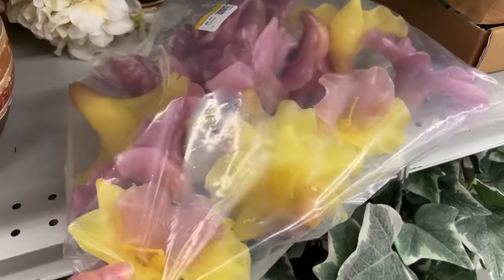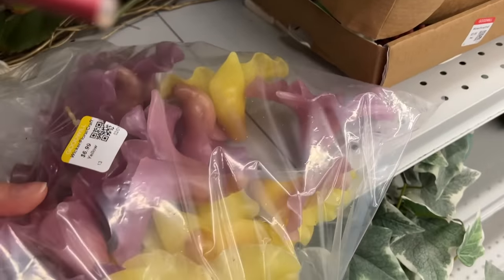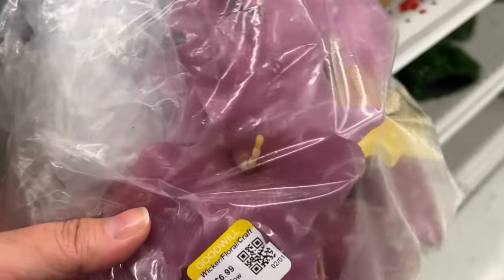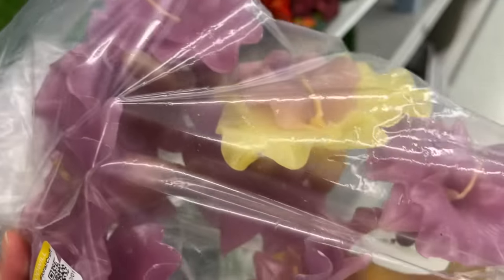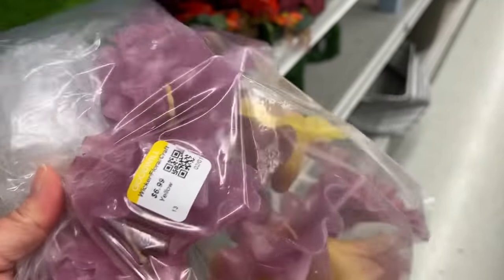Now these candles are a little unexpected. They are beautiful tropical flowers and I think that they're supposed to float in water. It is $6.99 for this entire bag. I am getting them and I bet a lot of you can probably guess where these are going to be used.